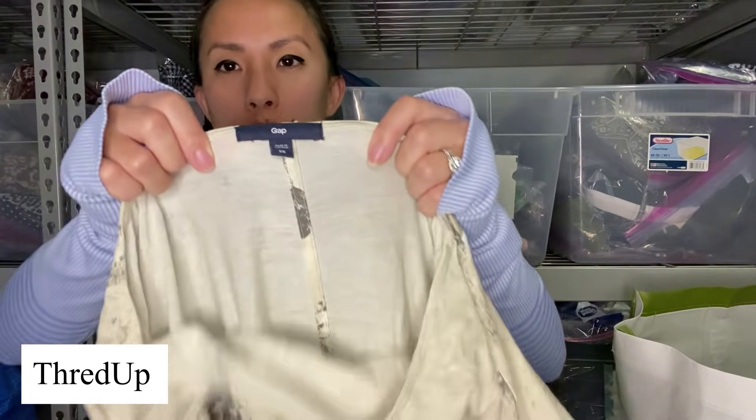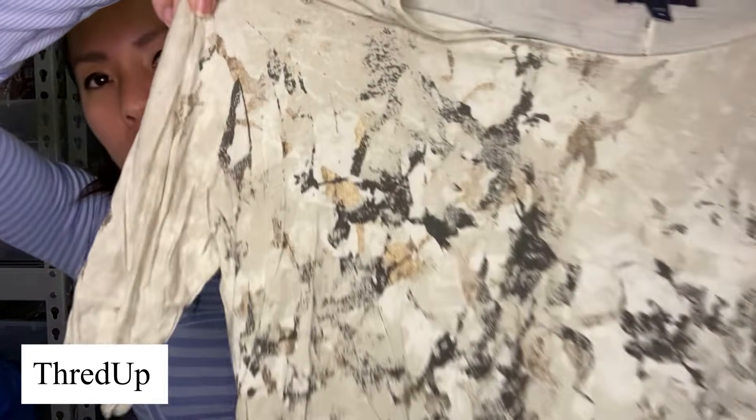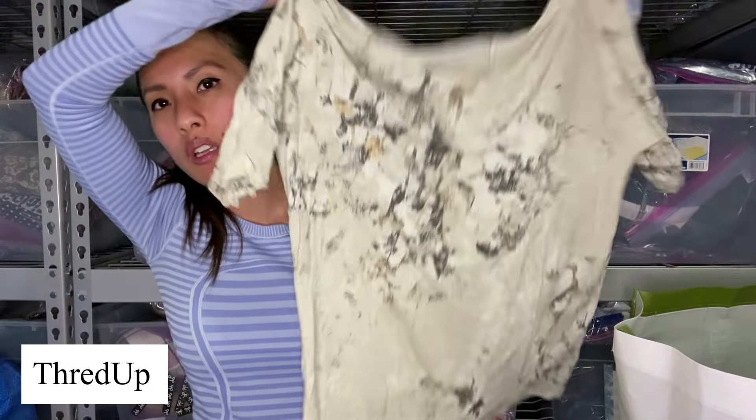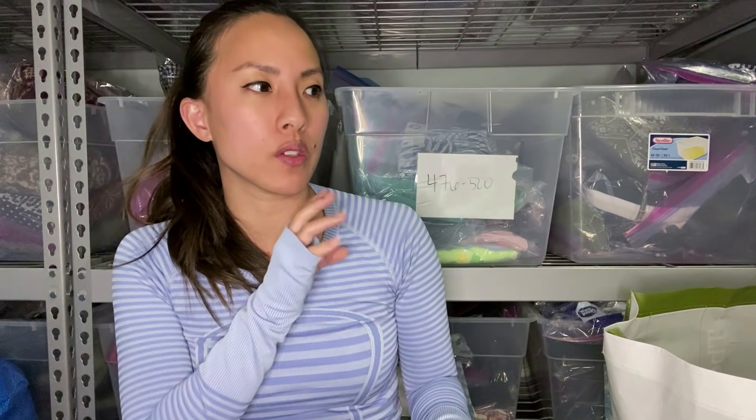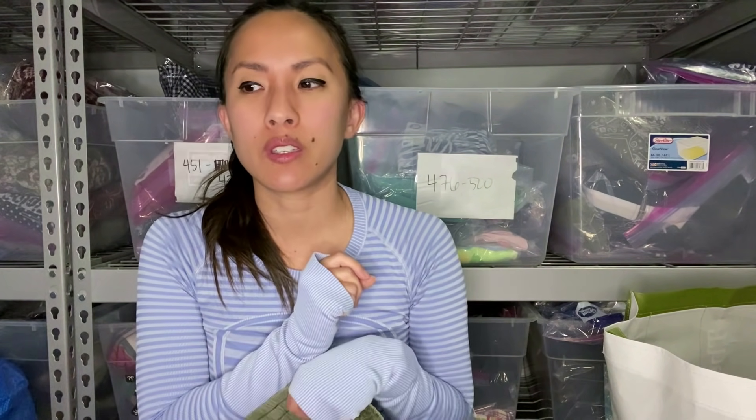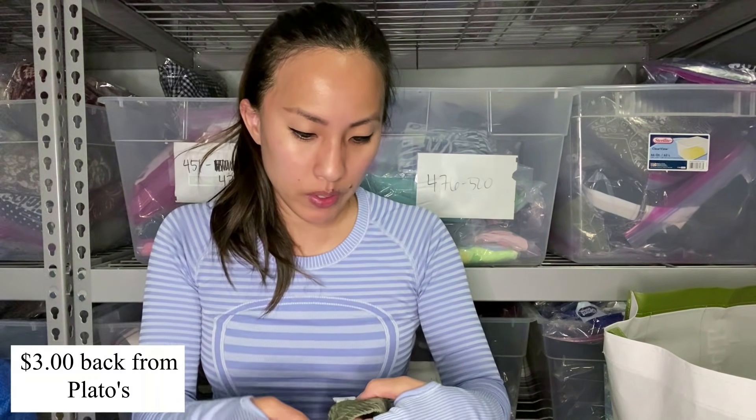This is Gap, size extra small, kind of a beige shirt with metallic details that kind of look like paint splattering. Wait — that's a hole. So I'm going to take that off the list. I feel like the goal is to make sure you're sending them stuff in good condition, because if you put stuff in the bags that have stains or rips or holes, they're going to look super carefully at everything versus if everything is in great condition, clean, doesn't smell, doesn't have dog hair all over it — then they're more likely to just go through your stuff quickly.